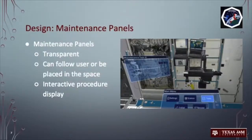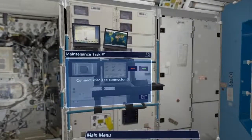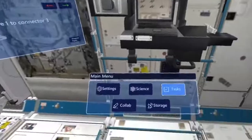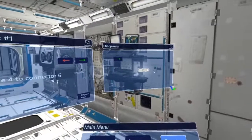The first design feature our team developed are the maintenance panels. These panels are transparent and can be set to either follow the user or be placed in a static location. They are preloaded with the task procedure that the user can iterate through as they complete them. There is also a diagram view where the user can open interactive 3D models of the task they are working on. This video shows a simulation of snapping connectors together. The astronaut is seen placing the panels in the space while working in order to reduce clutter in the field of view, going through each procedure and interacting with 3D models of the connectors.